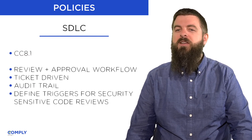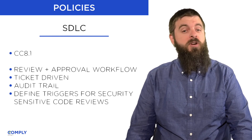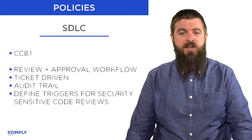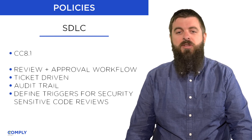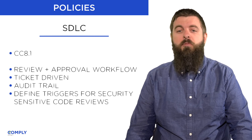You'll want to define what constitutes a trigger for a security-sensitive code review. For example, avoid wasting needless review cycles by clarifying that changes in your CSS or other aspects of your user interface do not constitute security-sensitive changes and can therefore be excluded from reviews.